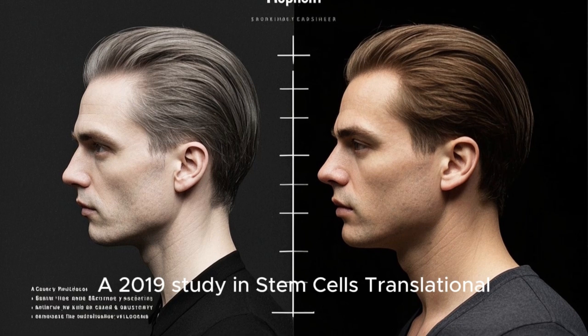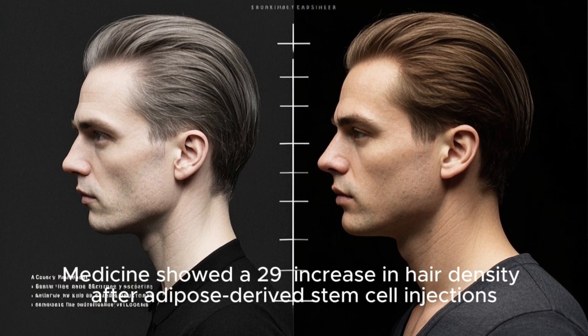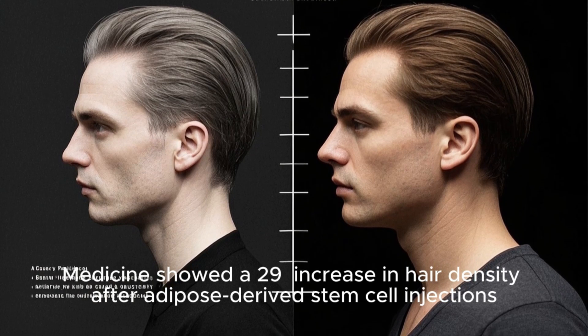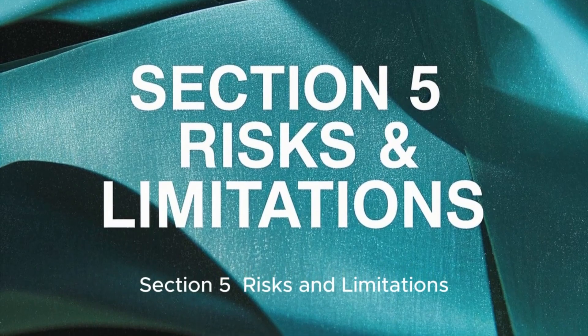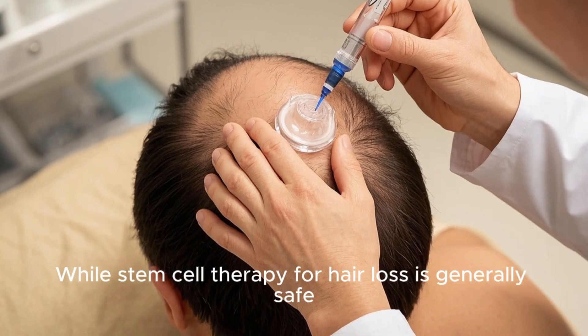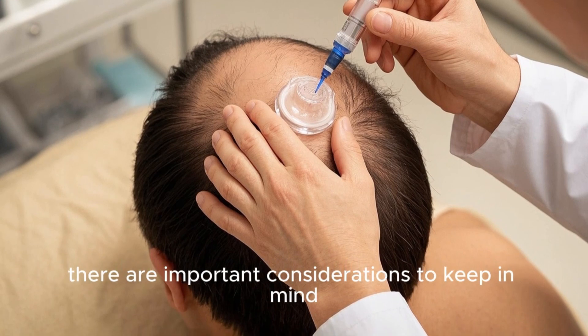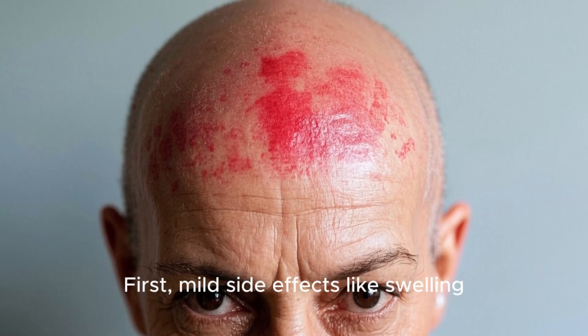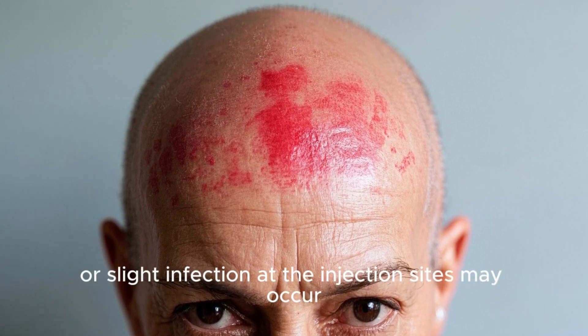A 2019 study in Stem Cells Translational Medicine showed a 29% increase in hair density after adipose-derived stem cell injections. Section 5: Risks and Limitations. While stem cell therapy for hair loss is generally safe, there are important considerations to keep in mind. First, mild side effects like swelling, redness, or slight infection at the injection sites may occur.